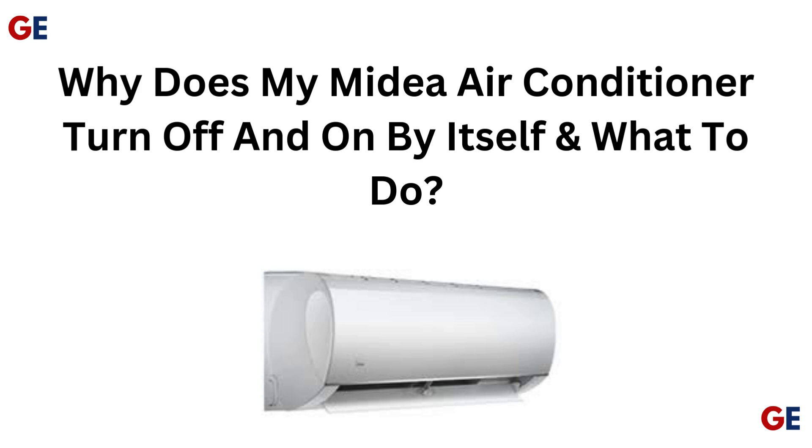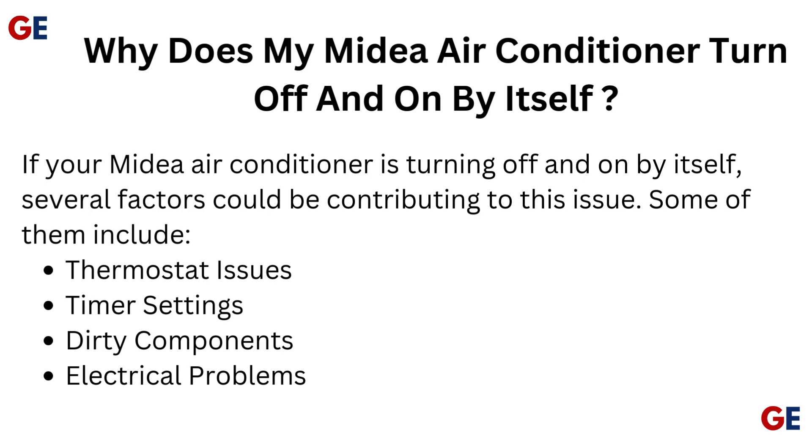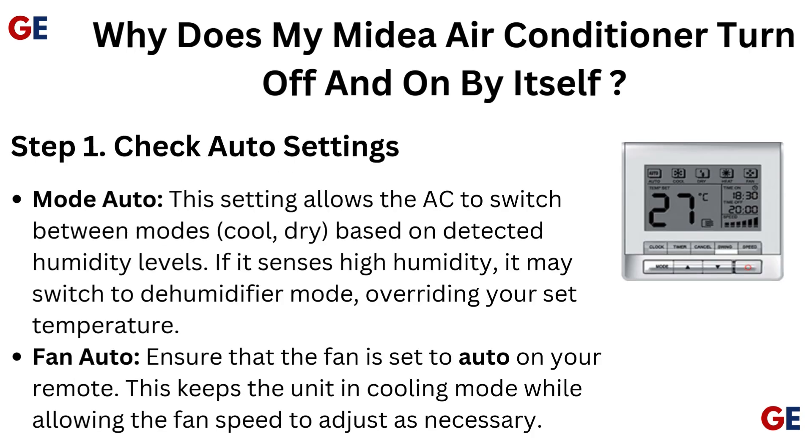Why does my Medea air conditioner turn off and on by itself? If your Medea air conditioner is turning off and on by itself, several factors could be contributing to this issue, including thermostat issues, timer settings, dirty components, and electrical problems.